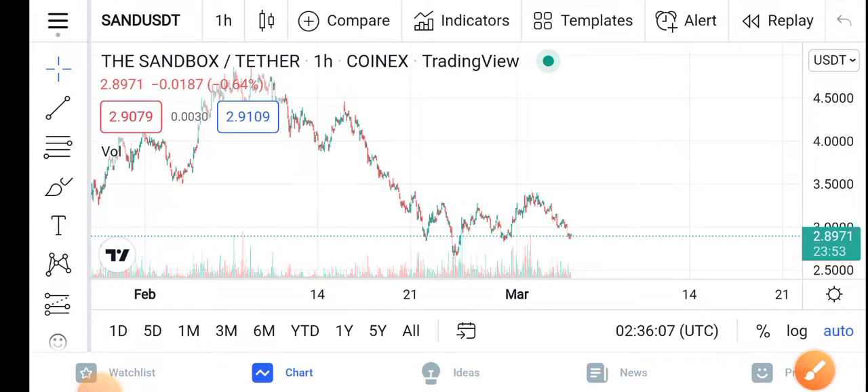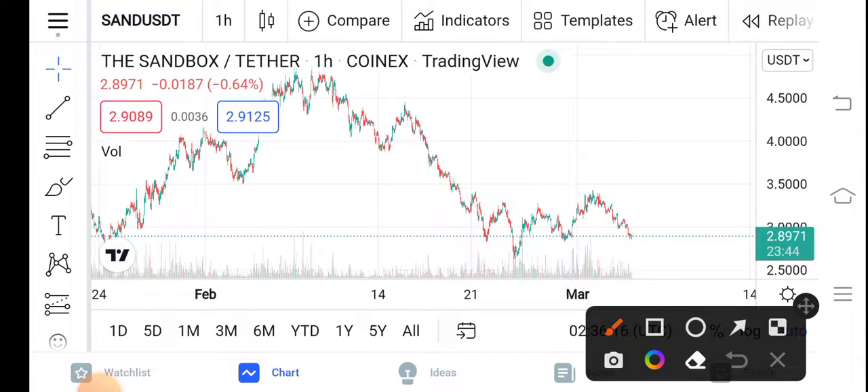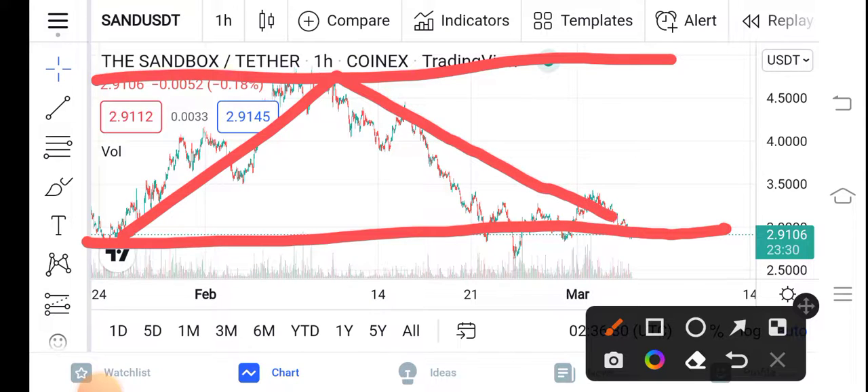If you look here at the trading view, the trading view is also going unbelievable. From this trading view, that's a 100% satisfied profit, guys. You can see here — that is the support line and that is the resistance line. They continue to travel between these two lines. You can see from this point it pumped, and now again it has dumped. So obviously now it is at the lowest point of the Sandbox.